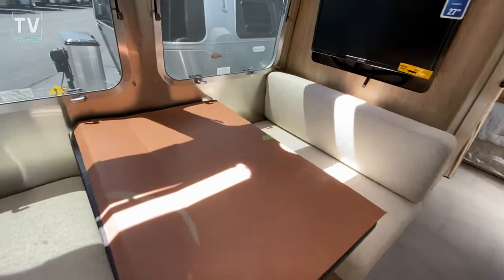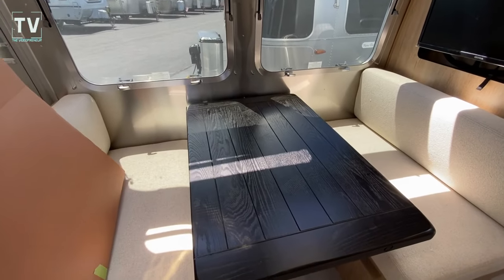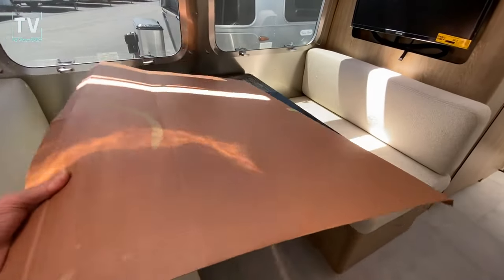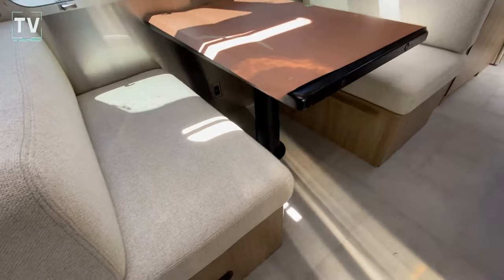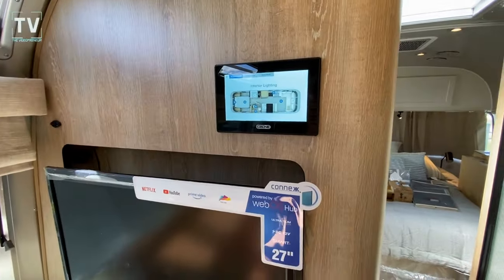This cardboard is here to protect the finish. You can see the nice wood table, and then naturally that drops down to allow additional sleeping, so you can drop that down. Flat screen TV. You have your lighting controls here.